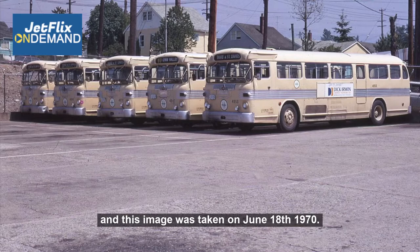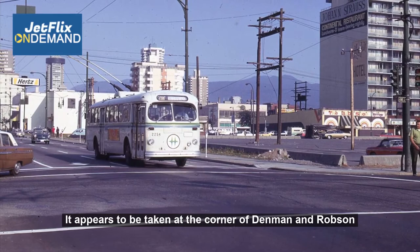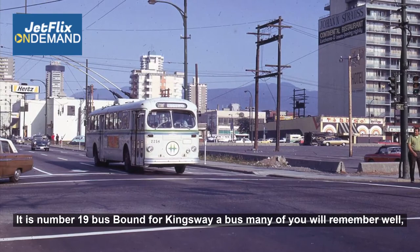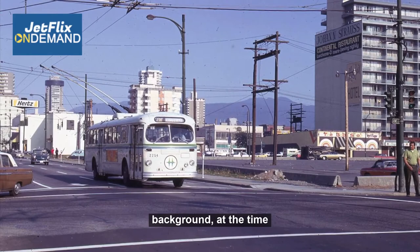Here's another early 1970s image taken in downtown Vancouver. It appears to be taken at the corner of Denman and Robson. It's the number 19 bus bound for Kingsway — a bus many of you will remember well. Downtown Vancouver has changed very significantly since this image was taken. Notice the Sheraton Landmark Hotel in the background; at the time it was probably sticking out like a sore thumb, not like today.